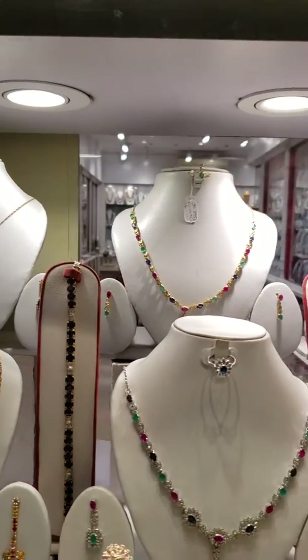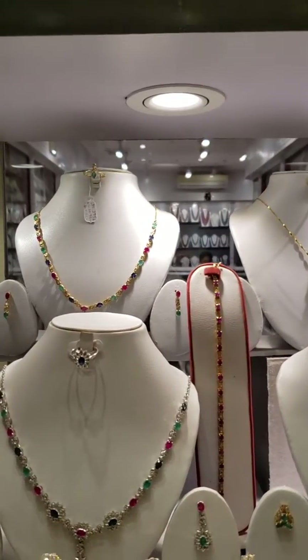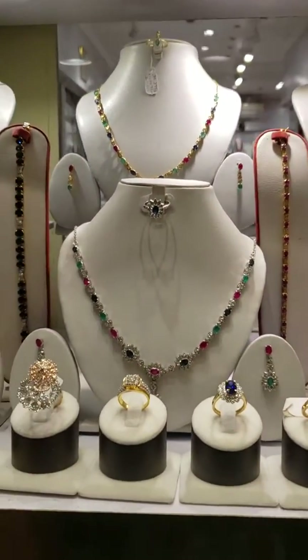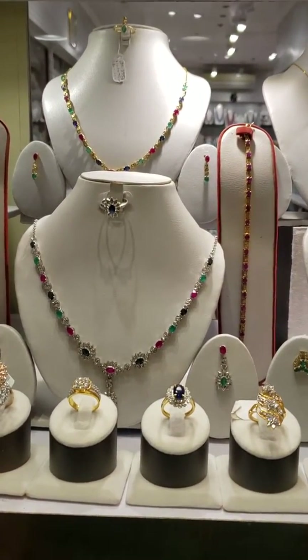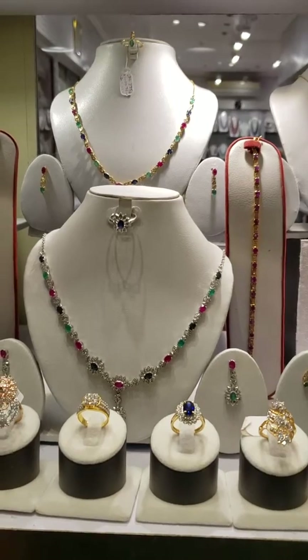Blue sapphire bracelet. Now that one's all different stones — it's rubies, blue sapphires, and emeralds.